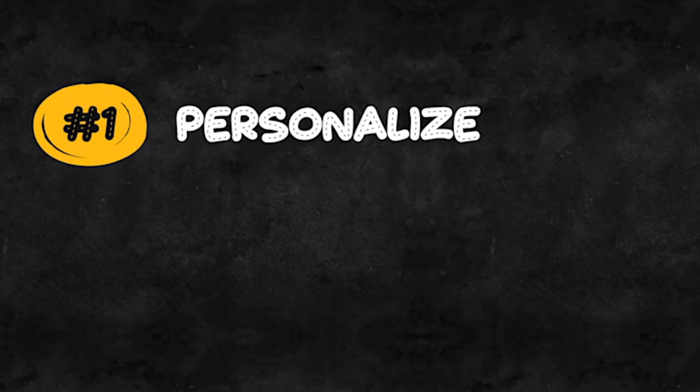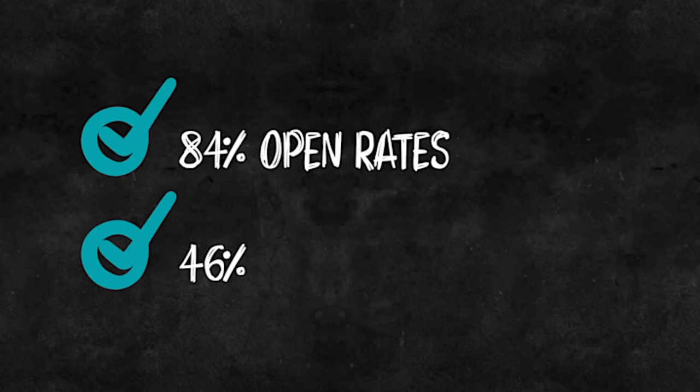The first ingredient may seem obvious, but is by far the most important and unbelievably is still something that a lot of email marketers get wrong. Ingredient number one is to personalise them. Personalised emails get higher response rates than generic emails — I'm talking 84% open rates and over 46% click-through rates. Given the global average click-through rate is less than 3%, that's pretty bloody impressive.